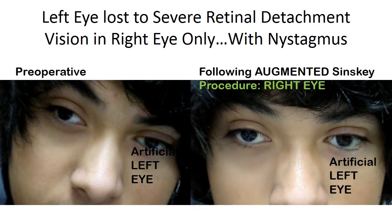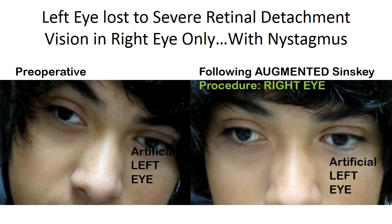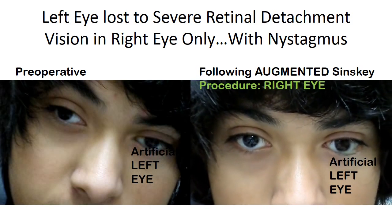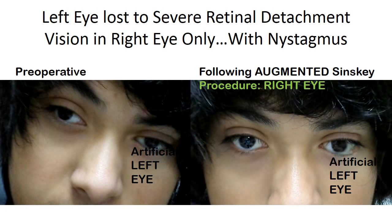He underwent the augmented Szynski procedure as well and now you see him several months post-op with his eye quiet in the straight ahead position and side gaze preserved to the right and the left of approximately 15 degrees.